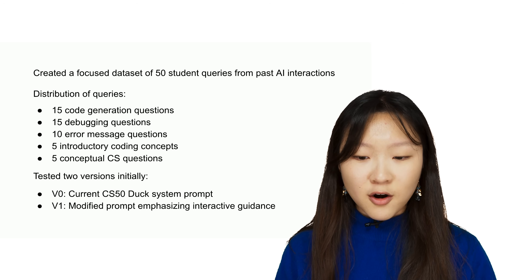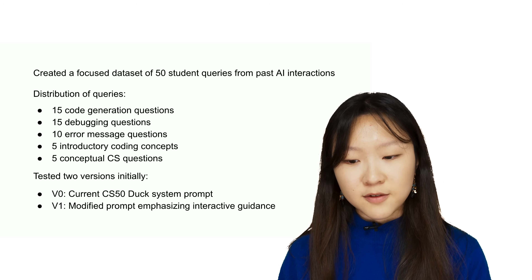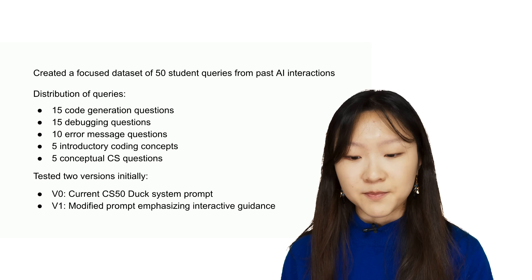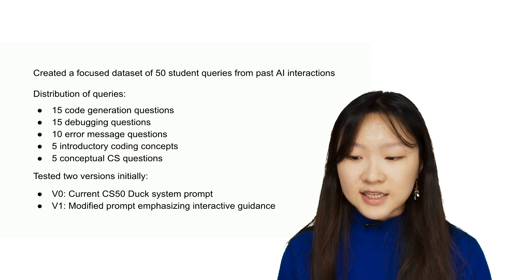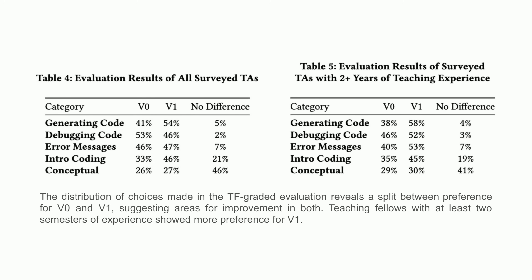For our first round of experiments over the summer, we compared the original CS50 duck from last year, which we call V0, and a new version, V1, which has a modified system prompt that encourages more interaction and guiding questions with the student, but does not yet include few-shot prompting or fine-tuning. We created a dataset of 50 real student queries submitted to CS50 duck over previous years, and asked 29 experienced teaching fellows to evaluate the responses. Results revealed a split in preference between V0 and V1, highlighting that teaching fellows do see a problem with V0 — it directly gives students answers — but they are not yet satisfied with V1 either, since V1 cannot yet emulate how a teacher would really respond. This told us that improvements on V0 are needed, but better methods are required, which leads us to our show-not-tell strategies.